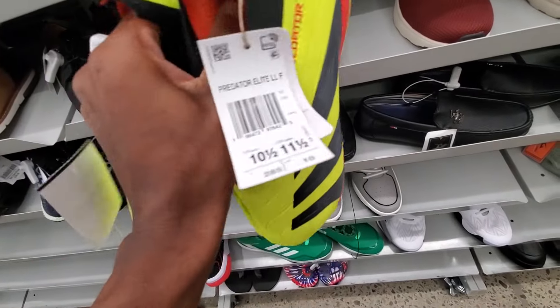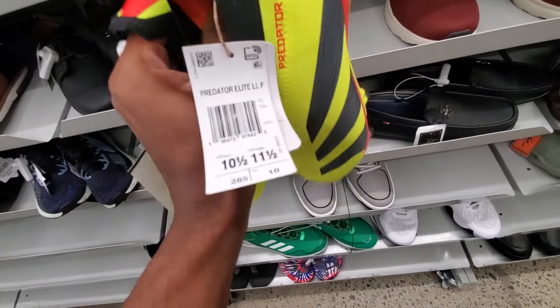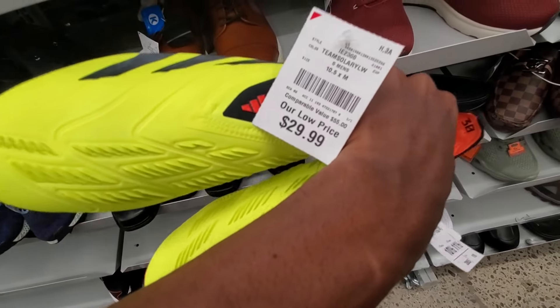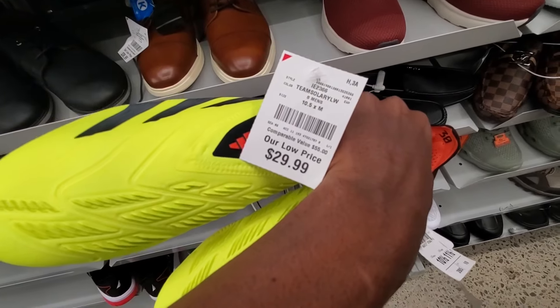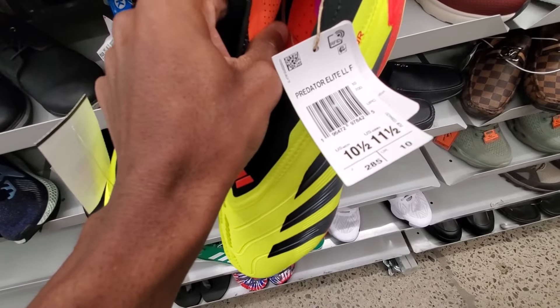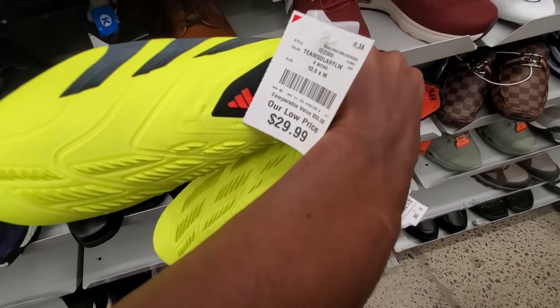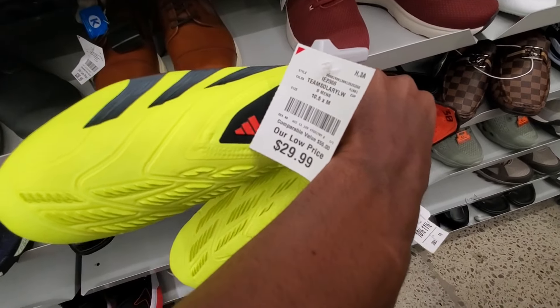Thirty bucks on a pair of Adidas Predator Elite cleats in a 10.5. There's only one other 10.5 listed — it's listed for $160, and there was a 10.5 that sold for $125 plus shipping. So at $30 bucks, definitely got to take it.